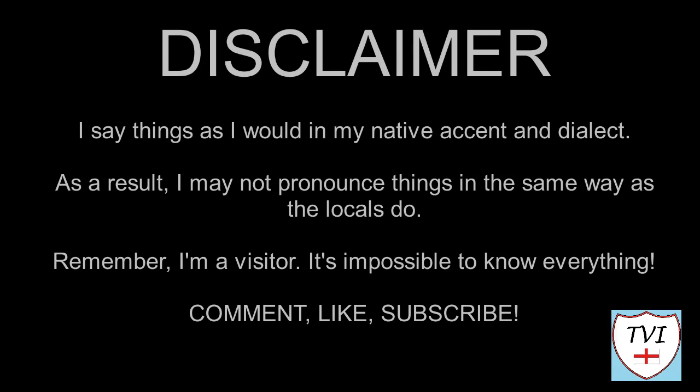Here's my disclaimer for people who may be watching me for the first time. I say things as I would in my native accent and dialect. As a result I may not pronounce things in the same way as the locals do — remember I'm a visitor, it's impossible to know everything. Leave me a comment, spin me a like, and bash that subscribe button. Let's get to today's parish video.